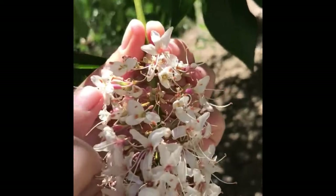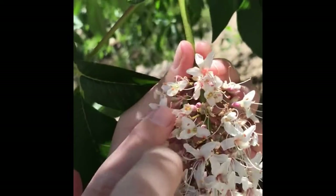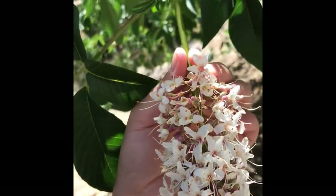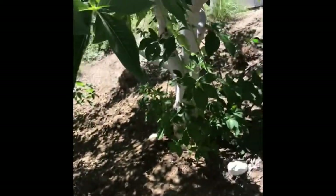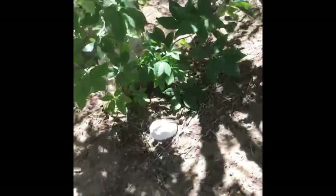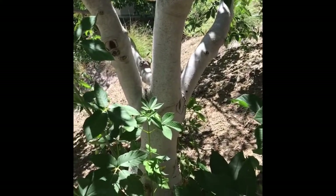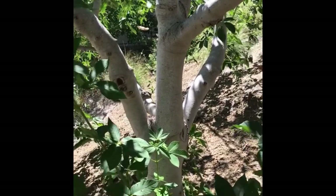There are also four shorter stamens — that's a diadelphous stamen arrangement. The trunk is so white here. You can see how this contrast is something that could really stand out in the garden — just that white trunk.